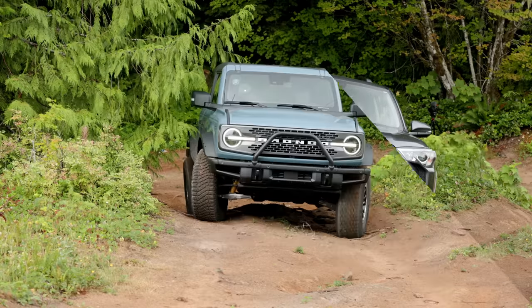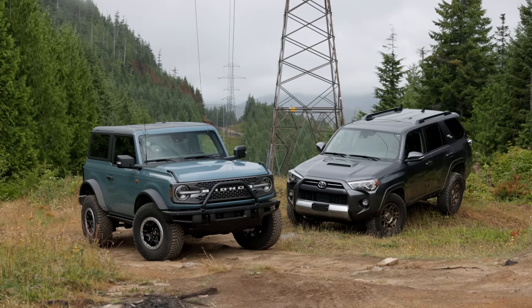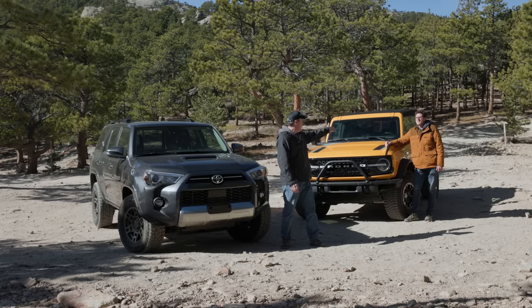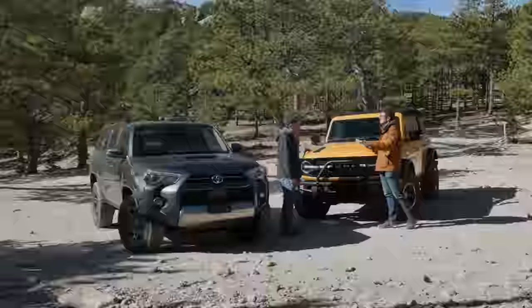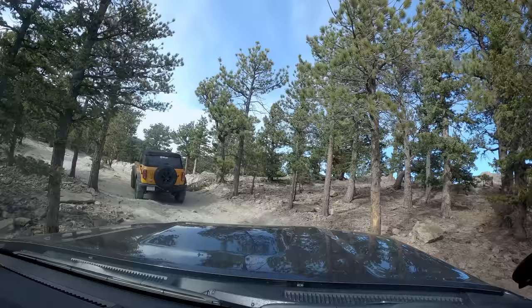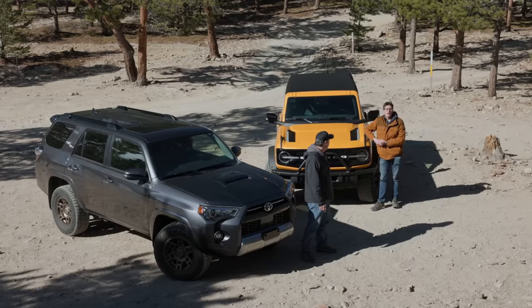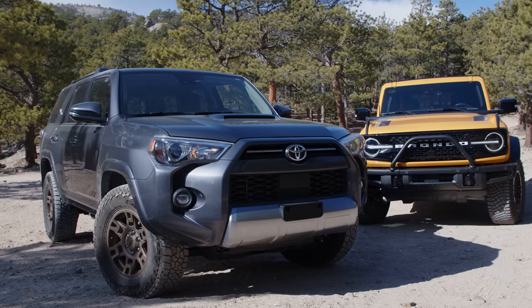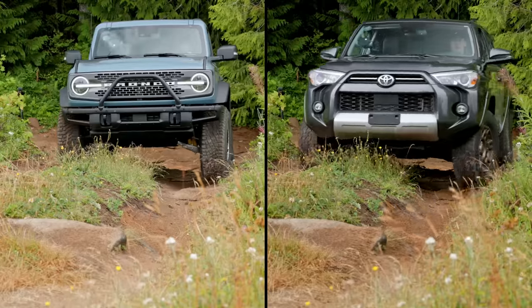Earlier this year we put our 2021 Toyota 4Runner TRD Offroad against the new Ford Bronco. Some people complained that we were comparing it against a two-door and that wasn't fair. So we called the people we knew who had a four-door and we set up what we're going to do today. We are out here in Colorado at what they call the Ironclads Trail, rated about a 6 out of 10, and it's going to put both of these to the test off-road. On this channel you'll see from the perspective of me in the 4Runner, and over at TFL Offroad you'll get Tommy's perspective.